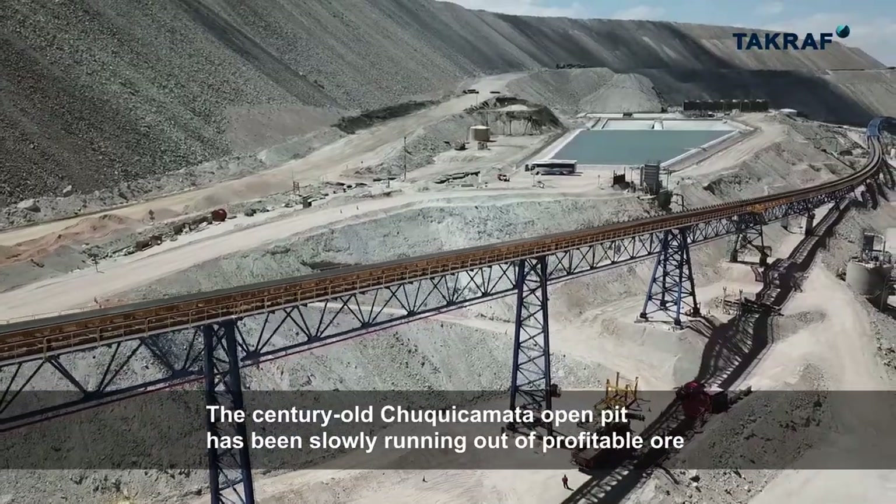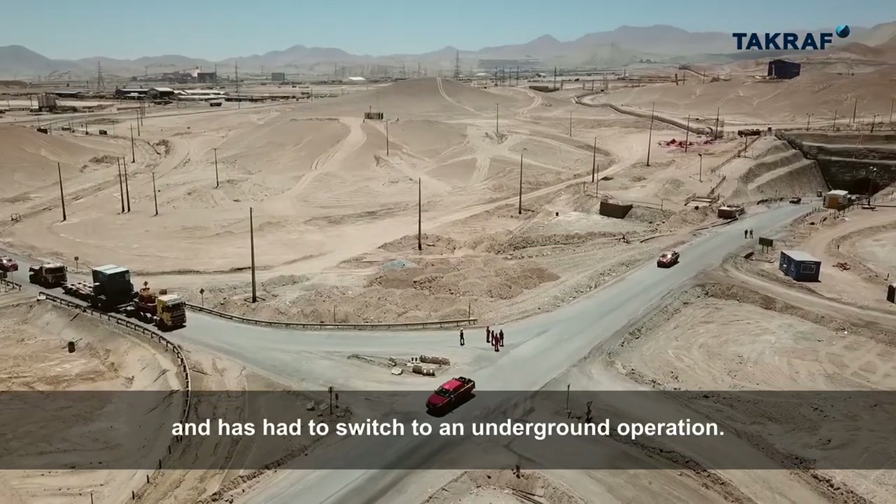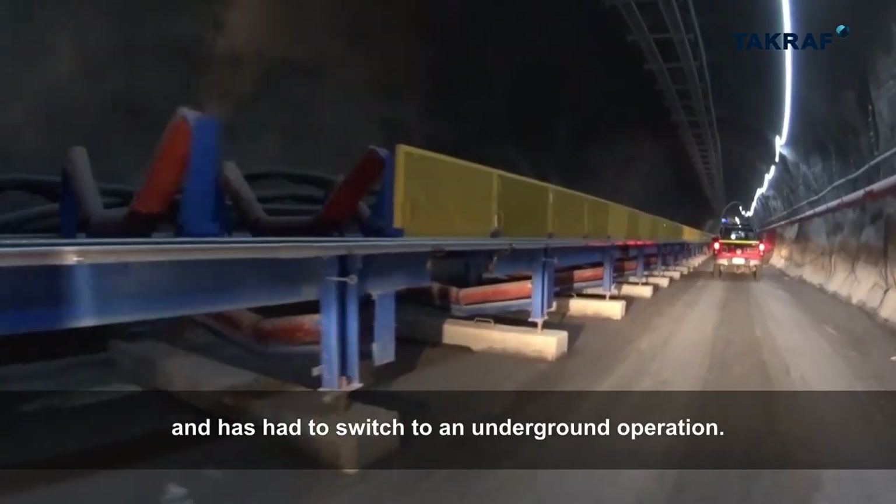The century-old Chuquicamata open pit has been slowly running out of profitable ore and has had to switch to an underground operation.